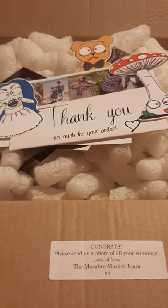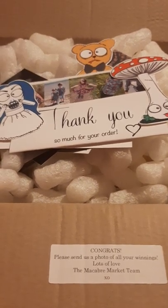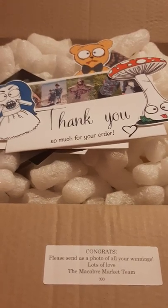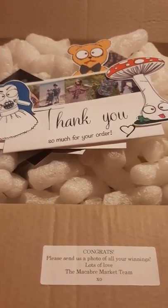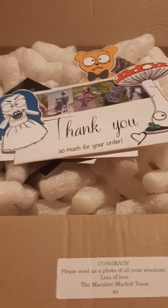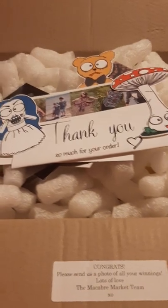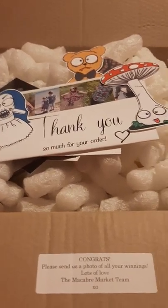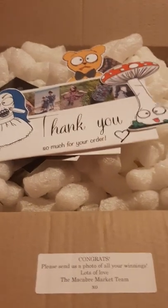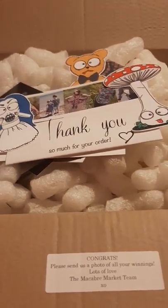The Macabre Market Evening brings together amazing alternative creators and artists so you can shop for stunning items from the comfort of your own home on the first of every month, starting at 7pm. You've got to click yourself as going to the market over on Facebook — I'll put everything you need down below. If you'd like to attend, on the first of every month they do this giveaway.